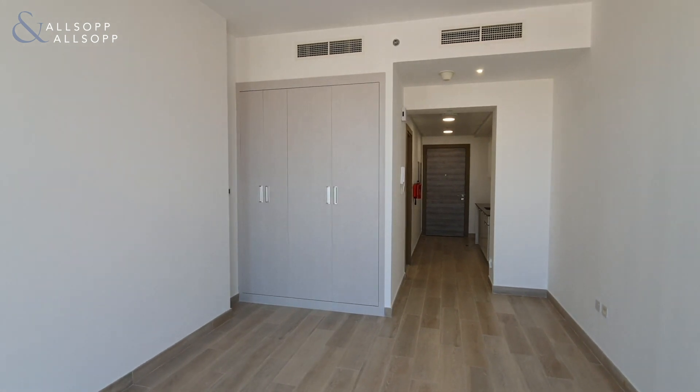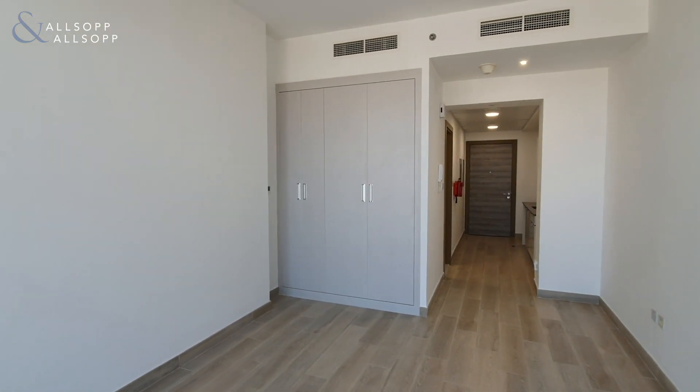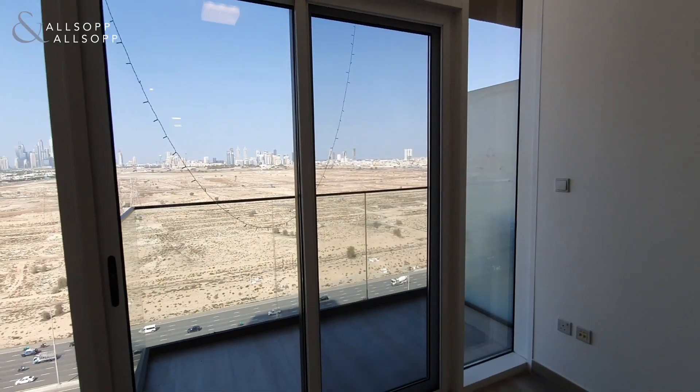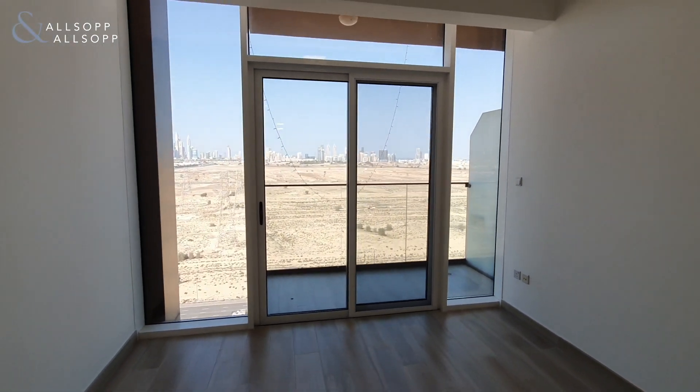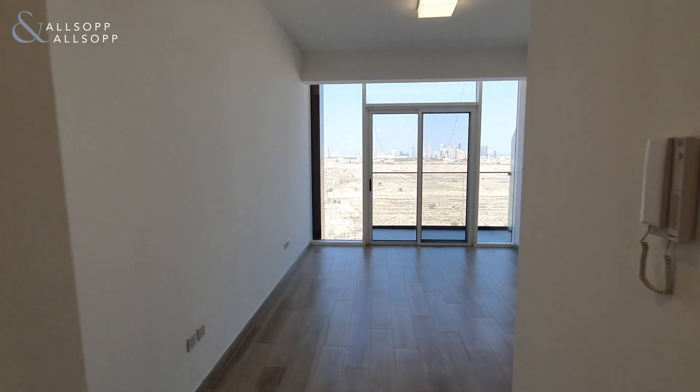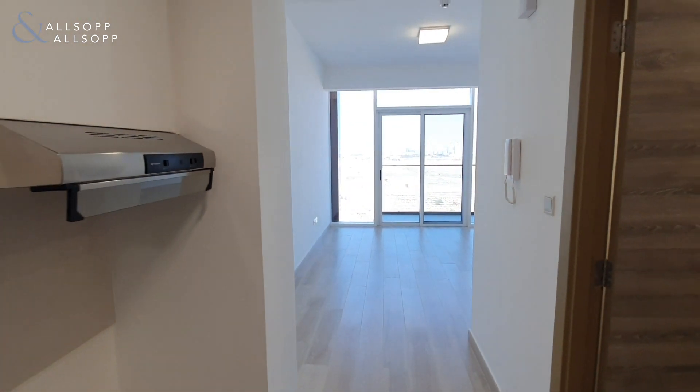There you are. If you do have any more questions on this or any other property I currently have available, or if you would like to book a viewing, please call me directly on 058 509 4668. Thank you.